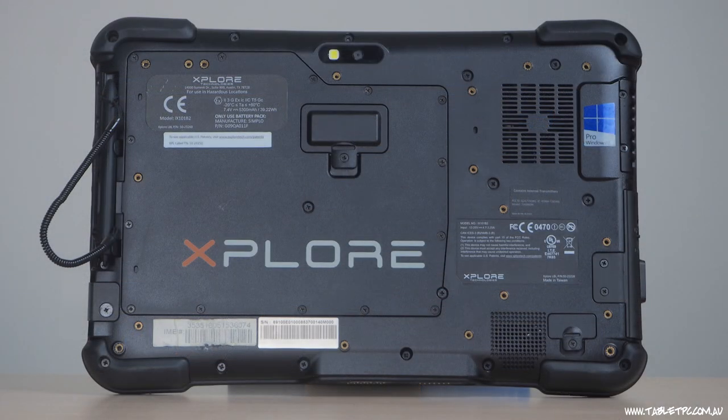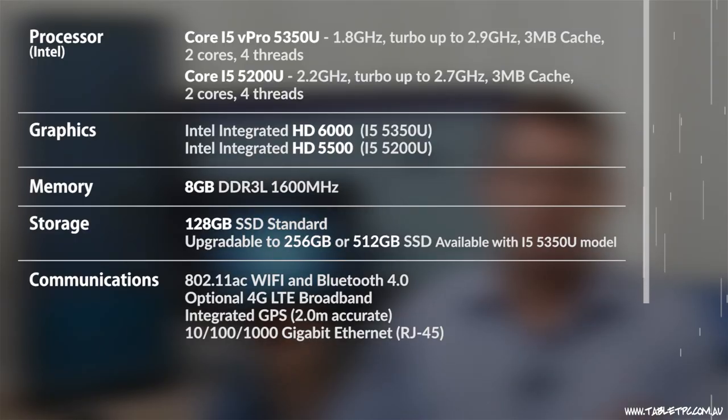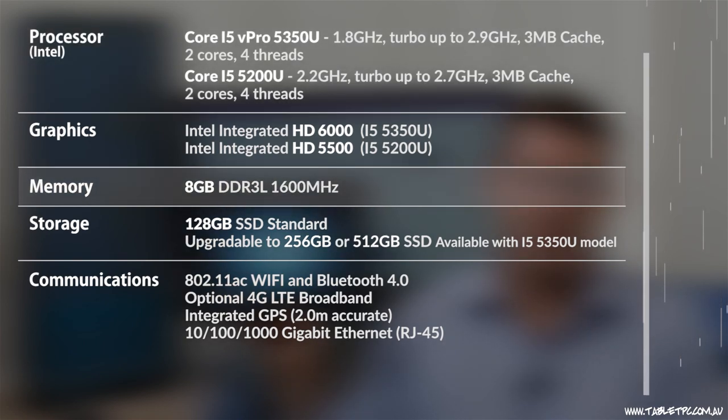Interestingly, this i5 5350U processor unit also has the option for the automotive industry in particular to include an HDMI input. Driving this rugged unit is an i5 processor, 8 gigabytes of RAM, and up to 512 gigabytes of SSD storage.